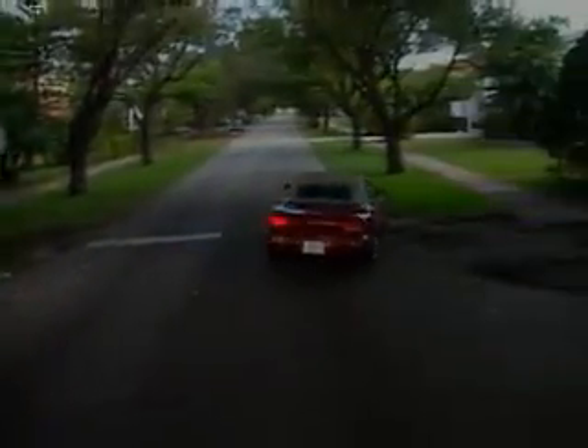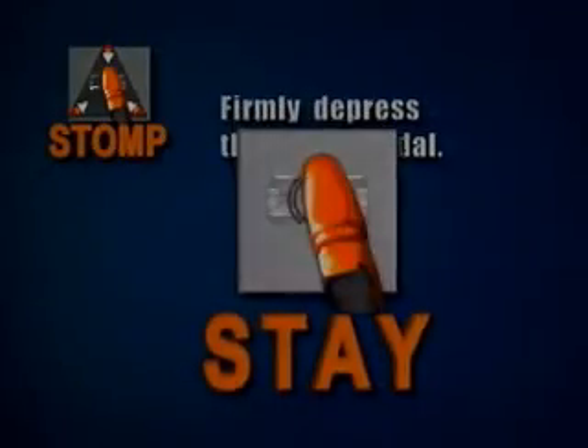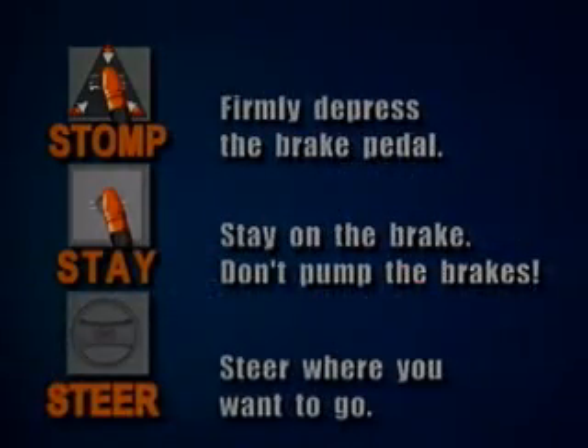It's important that you know if the vehicle you're driving is equipped with anti-lock brakes. On vehicles with ABS, you'll see this symbol light up on your instrument panel when you start the engine. Here are the ABS rules: Stop. Firmly depress the brake pedal. Stay on the brakes. Don't pump the brakes. Steer where you want to go. Also, the noise you hear and the pedal vibration you feel are normal — that means the ABS is working.